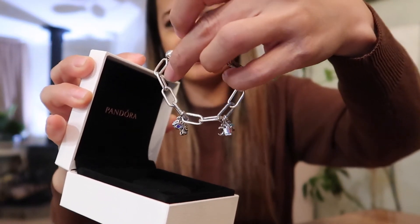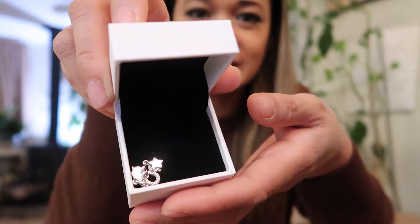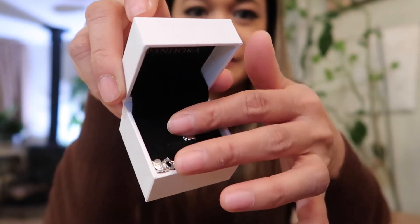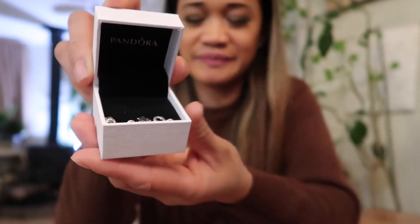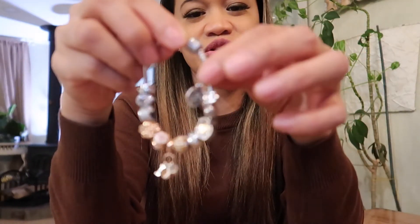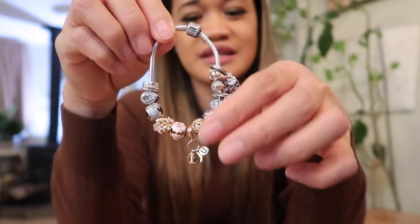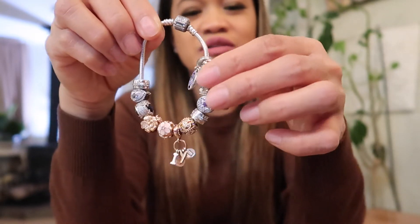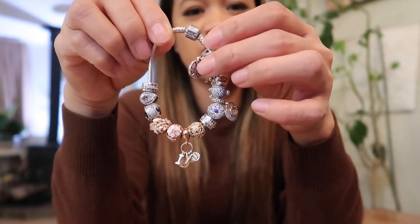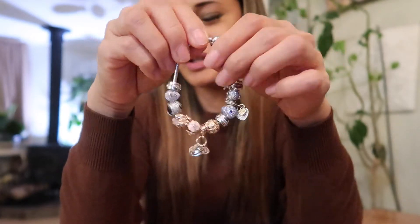So I'm really happy. That's the extra charm from Christmas. This is the other bracelet that I'm trying to finish and collect charms for. They're mixed, but I really like it because they're all different. Every single charm in here was actually a gift, so that's what makes it really special to me.